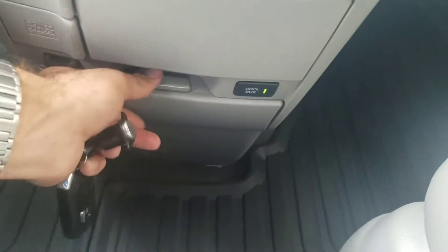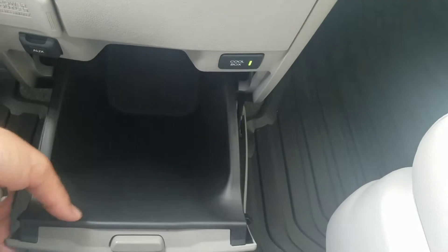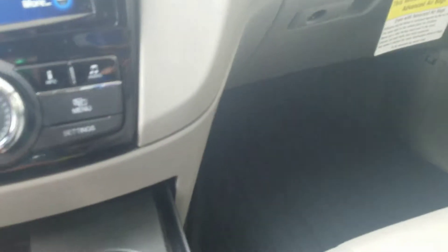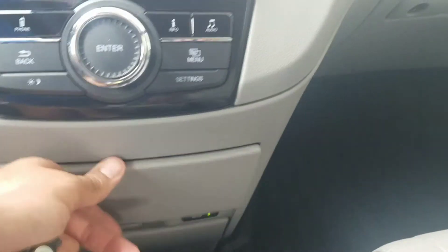You can hit that button and there's an air vent situated in there, so you can put a couple of waters or drinks and it'll keep them cool if you're going on a road trip or going to some games. You have cup holders here, and also another cup holder that can be extended out or used as a storage tray.